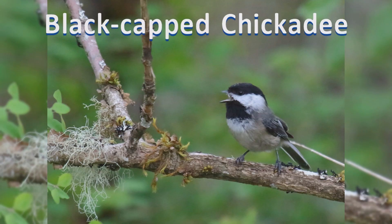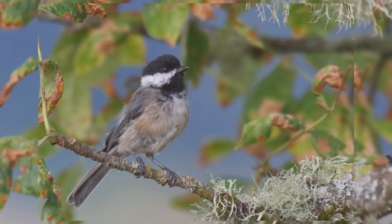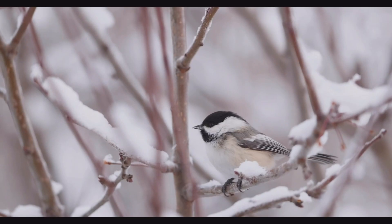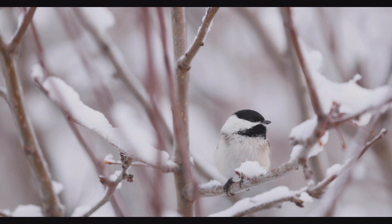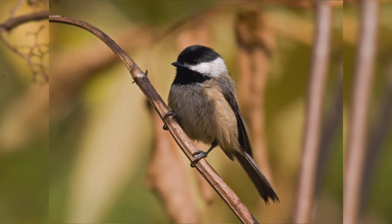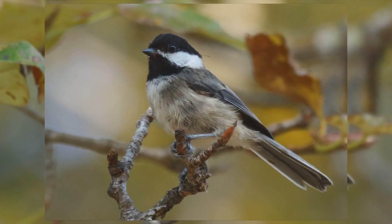Black-capped Chickadee. The cute black-capped chickadee must be one of the favorite birds at feeders across much of North America. They are year-round residents in Alaska and across Canada, south across the northern half of the United States. These birds are found in deciduous and mixed woods, orchards, and backyards. They feed in small flocks acrobatically on the end of twigs searching for invertebrates and small seeds. In winter, they make up the core of roaming mixed feeding flocks.